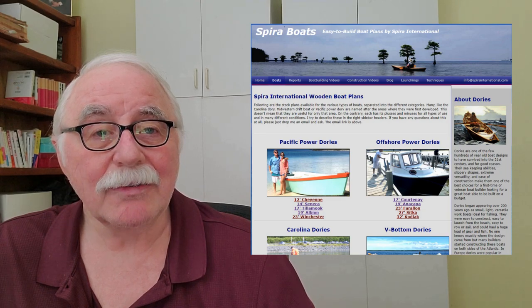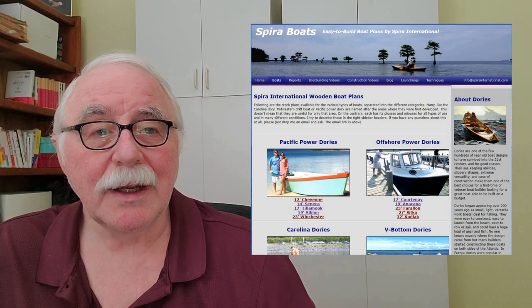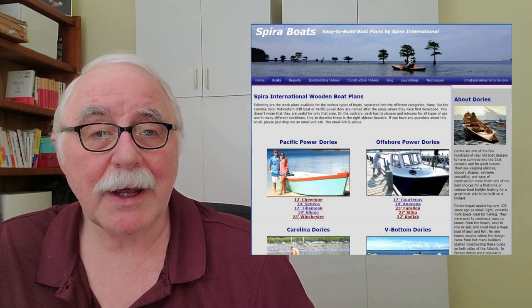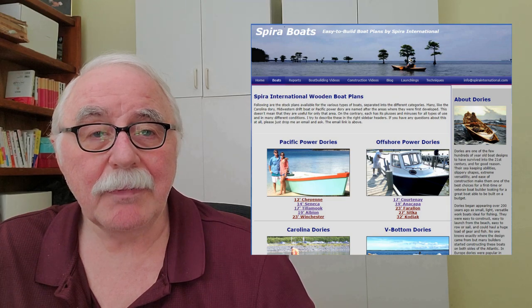It also has an insider section where I've got additional information, and you can freely download the manuals that I talk about. All it takes is joining and putting in your email address so I have a way to get a hold of you. Please do that, and thank you very much for watching.